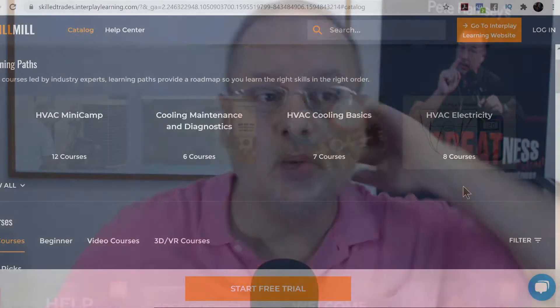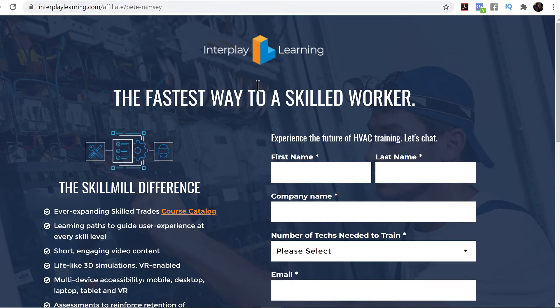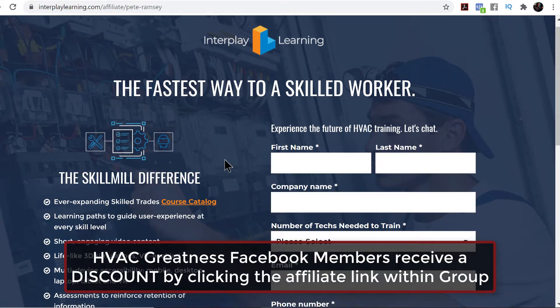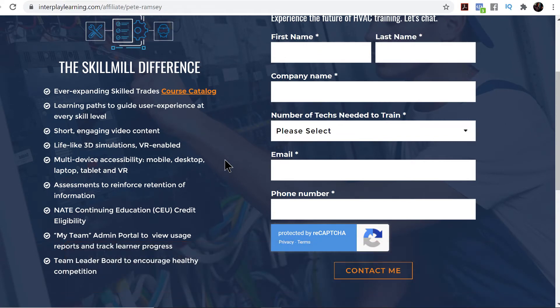We've got a couple of different training programs, but we like this one because of its originality. This is literally a gaming software program. This will be your affiliate link. Anybody in the HVAC Greatness private group over on Facebook will receive a discount by utilizing that link, and it's really affordable — less than $300 per year.